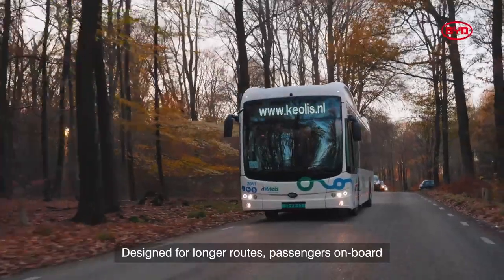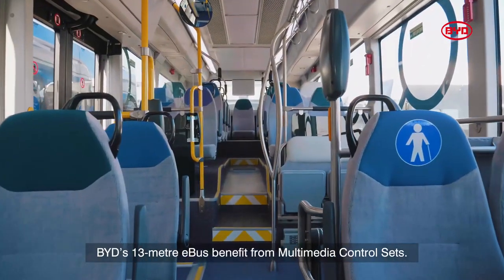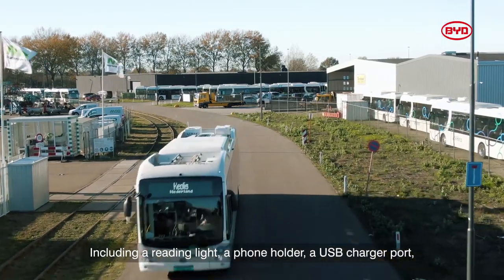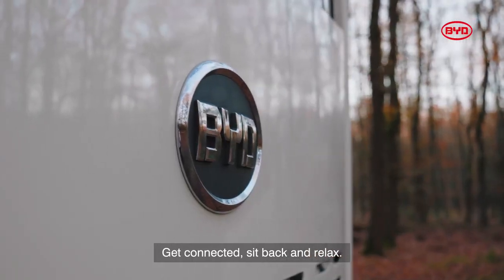Designed for longer routes, passengers on board BYD's 13 meter e-bus benefit from multimedia control sets, including a reading light, a phone holder, a USB charger port, and a folding tray. Get connected, sit back and relax.